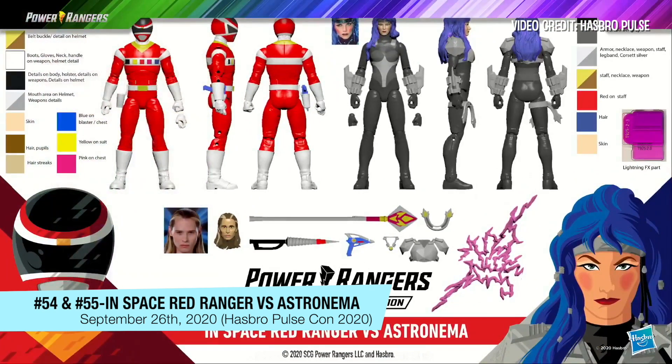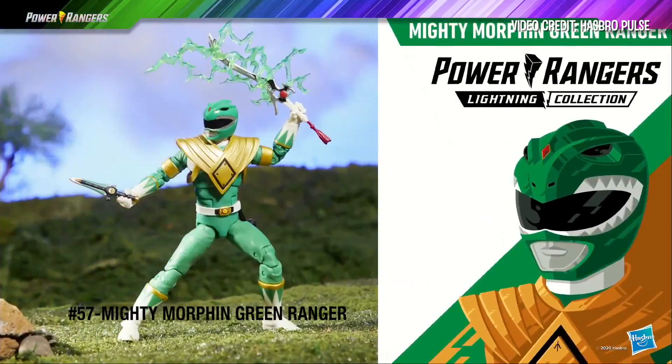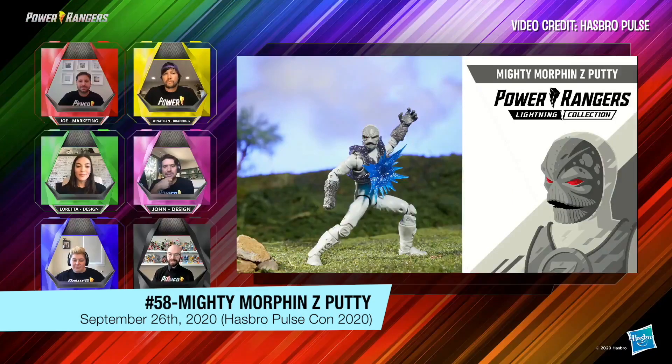I know the fans are excited about this too — yes, my favorite season. The Red Ranger Connor McKnight from Dino Thunder. Really excited to bring him to life. This is our first solo version of the Green Ranger, and also the first time we are doing the evil Green Ranger. We created this blast effect to really emphasize the point of fighting.